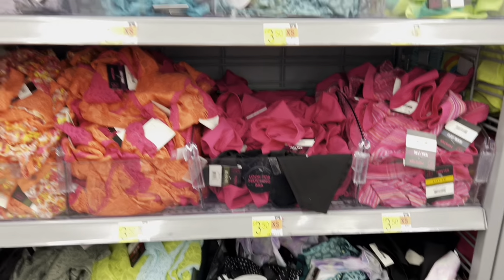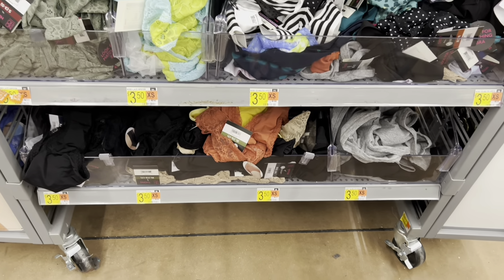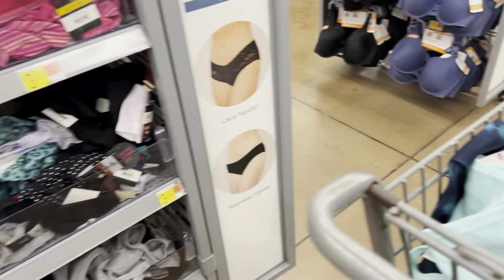We are in the undergarments section. Make sure you guys are price-checking these because some of them are either fifty cents lower or as much as one dollar or seventy-five cents off.